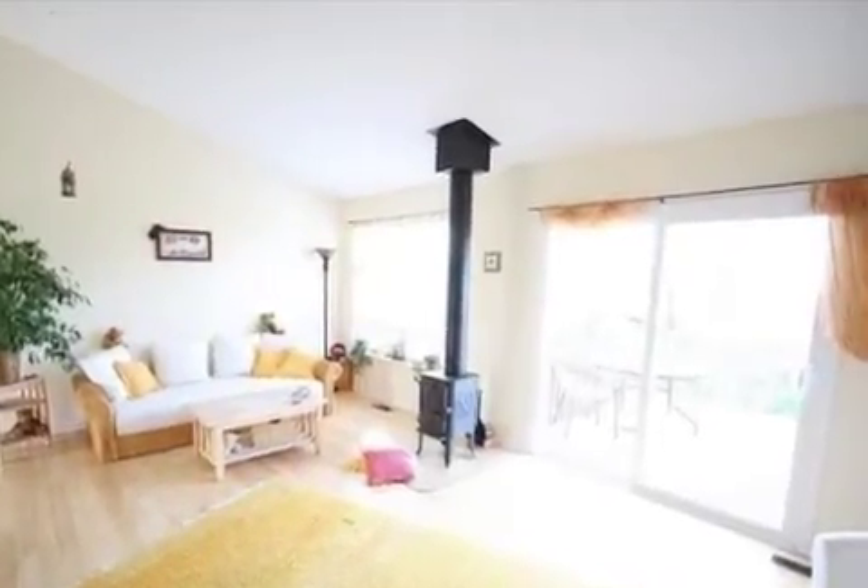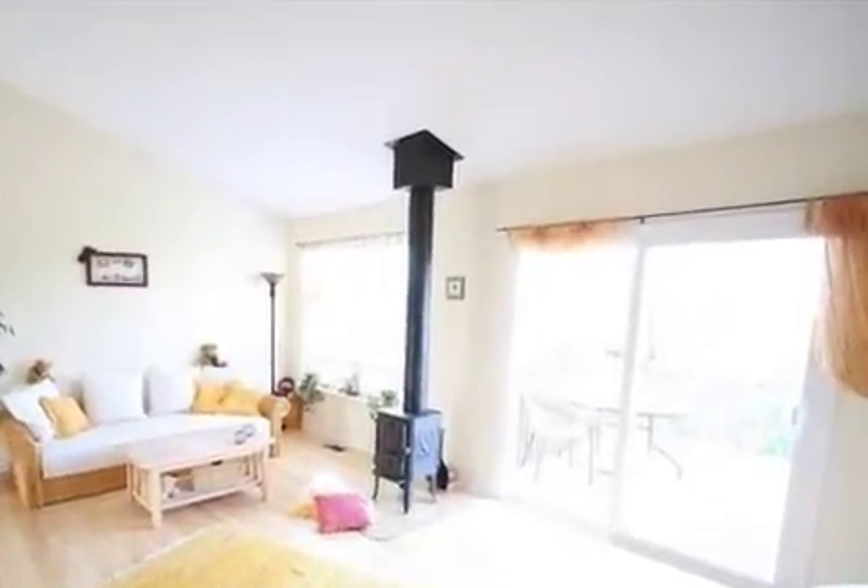On the outside, this property features a wooded lot, an attached two-car garage, a patio, a deck, and a brick exterior finish.